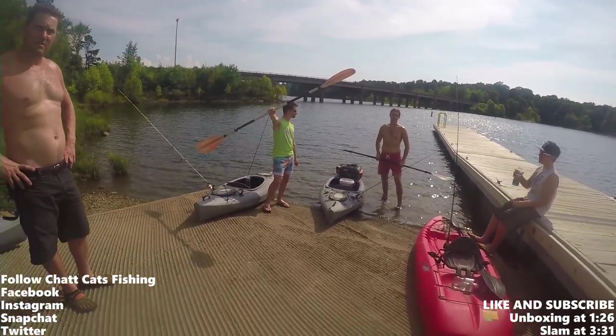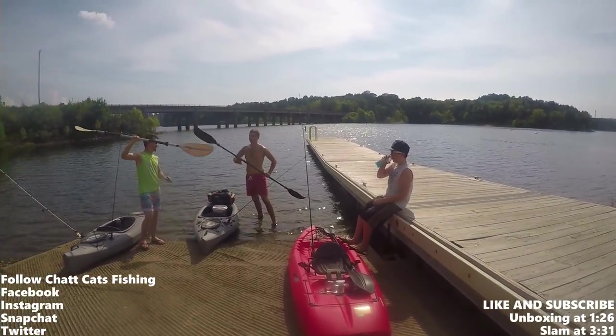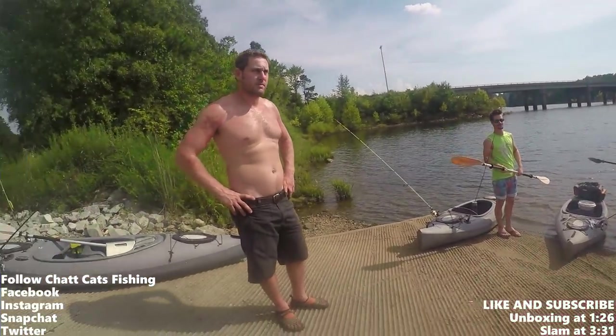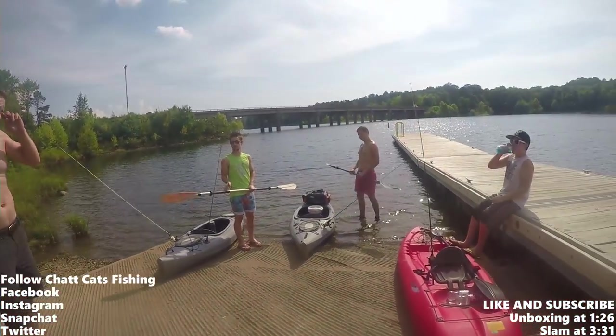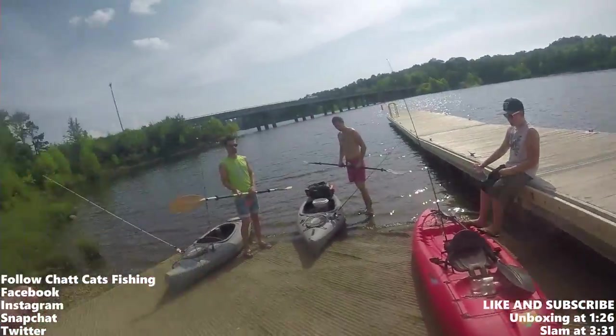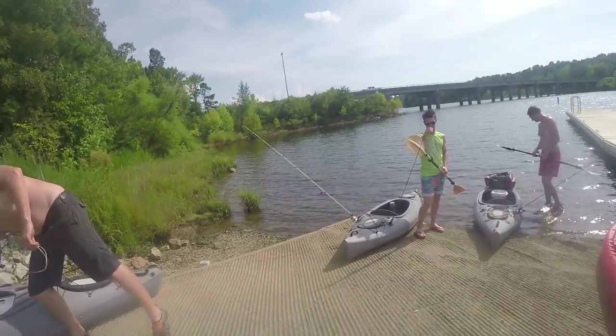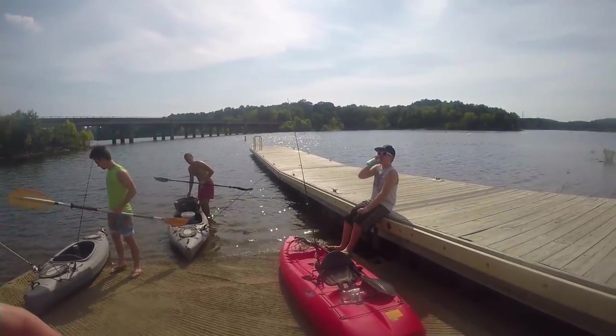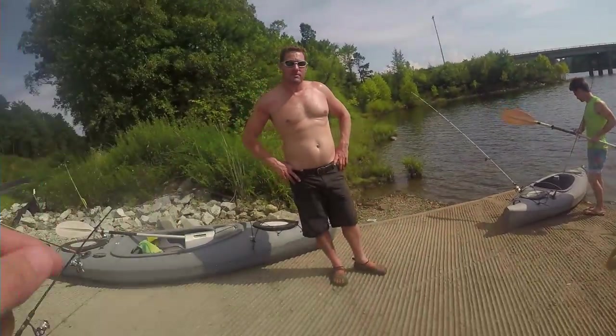What's up guys, Chat Cats Fishing here, welcome to another episode. This is going to be the last trip of my visit to North Carolina/Virginia. We are kayak fishing today on Hyco Lake in North Carolina. We are at the boat ramp right now, I have my brother-in-law's here and we have Dylan — we're going to go ahead and paddle to the dam.